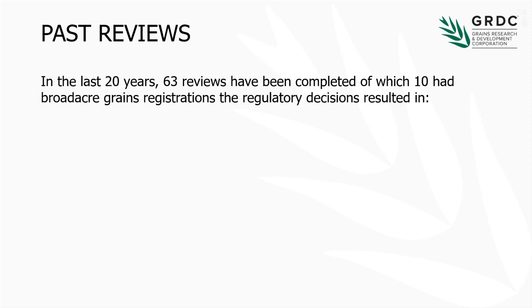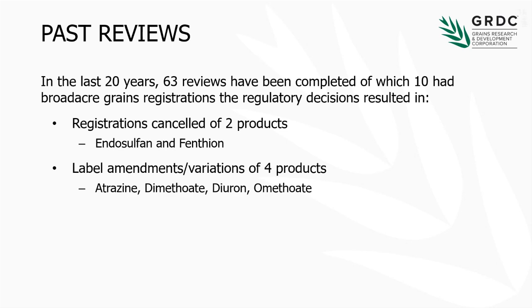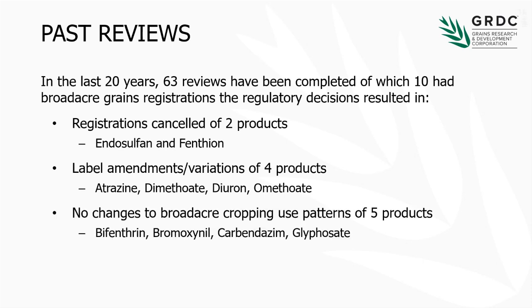The review process has actually been going on for just over 20 years, and the review is not just ag chemicals — it's also veterinary chemicals. There have been 63 reviews completed. Only ten of those actually impacted compounds used by broadacre grains. Of those ten reviews, we lost two products — many of you remember endosulfan, and phenthoate as the other one. We had four products with significant label amendments: atrazine, dimethoate, diuron, and omethoate — we were able to retain them in the system. And five had no changes at all — a clean scorecard from a broadacre use pattern. So generally speaking, the broadacre grains industry scorecard is doing all right.